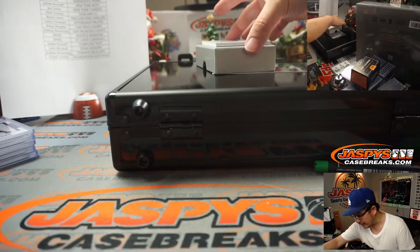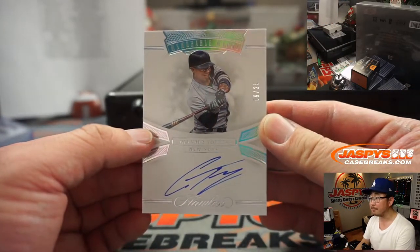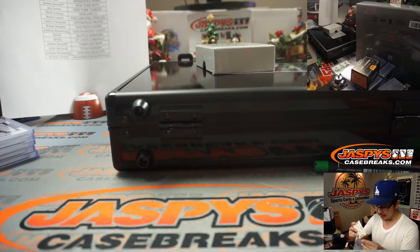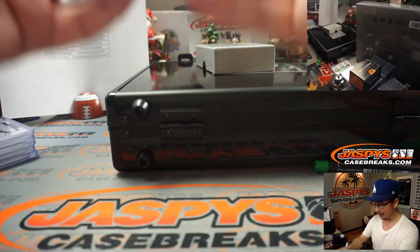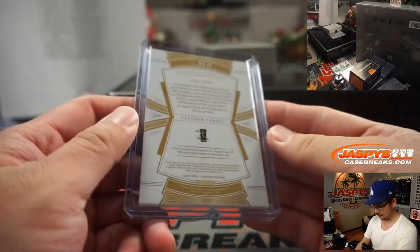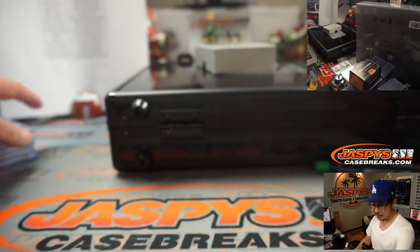Last one for this box — 19 out of 25, Gleyber Torres, Memorable Marks autograph for Jay Goins and the Yankees. It is high, it is far, it is out of here! Like a good Gleyber Torres is there. For you Yankees fans — you get it.